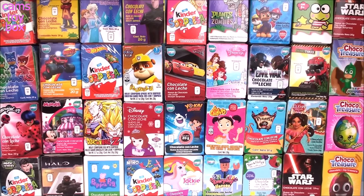Hi guys, welcome back to Camp's Toy Box. Today we're going to be opening three dozen chocolate surprise eggs, which is going to equal 36 different surprise toys.